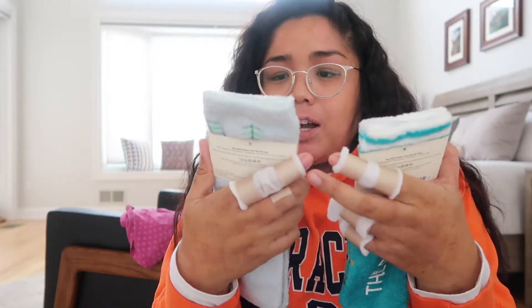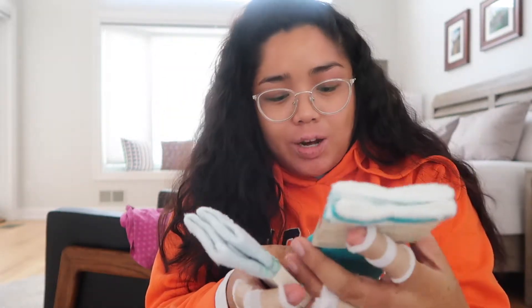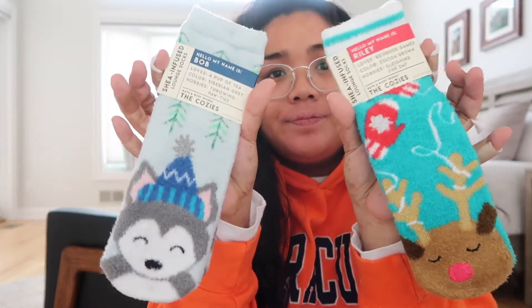This one is Bob the Siberian Husky, and this is Riley the Reindeer. That's really it — that's all we got at Bath and Body Works.